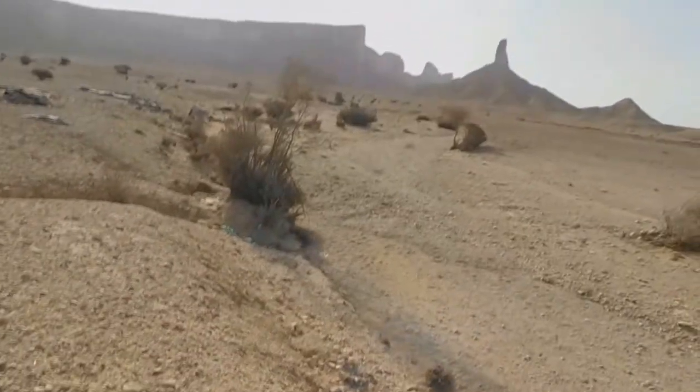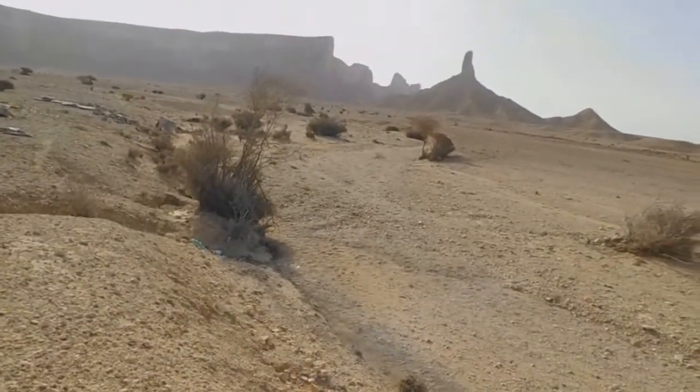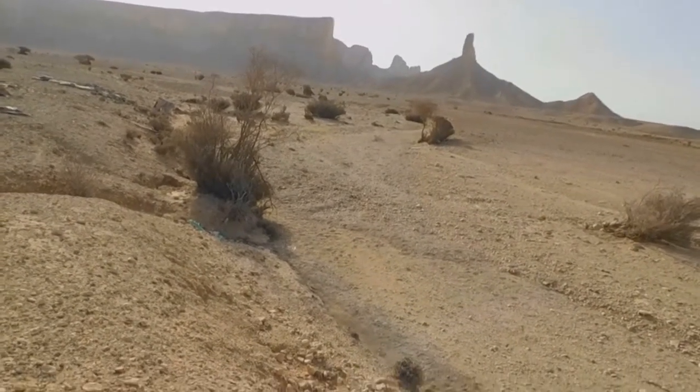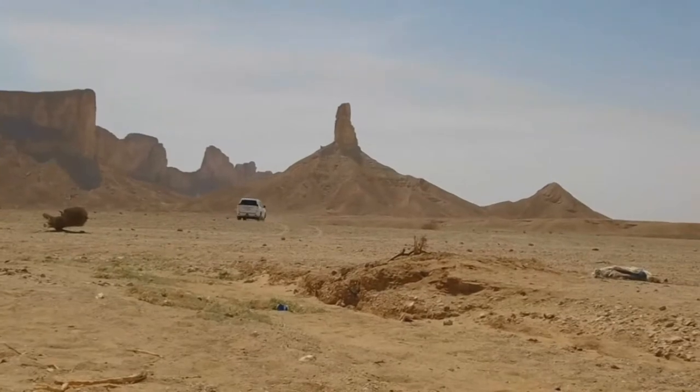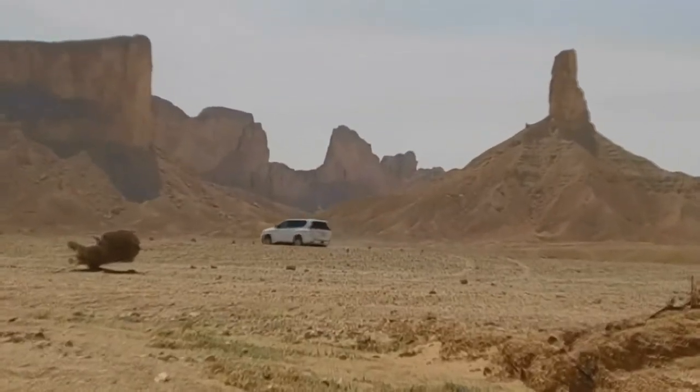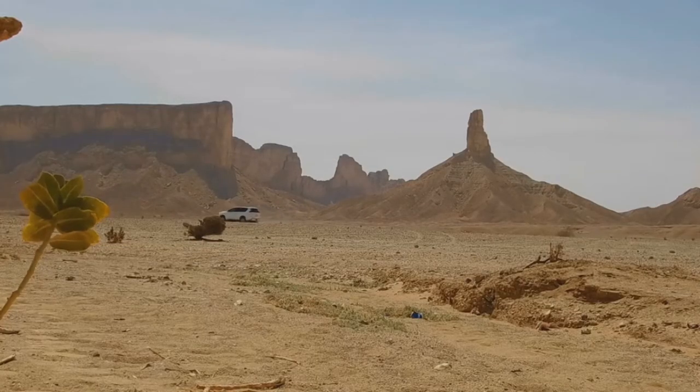This is a riverbed. But if you are driving a 4-wheel drive car, you can bring the car up to the foot of this Faisal Finger Mountain.